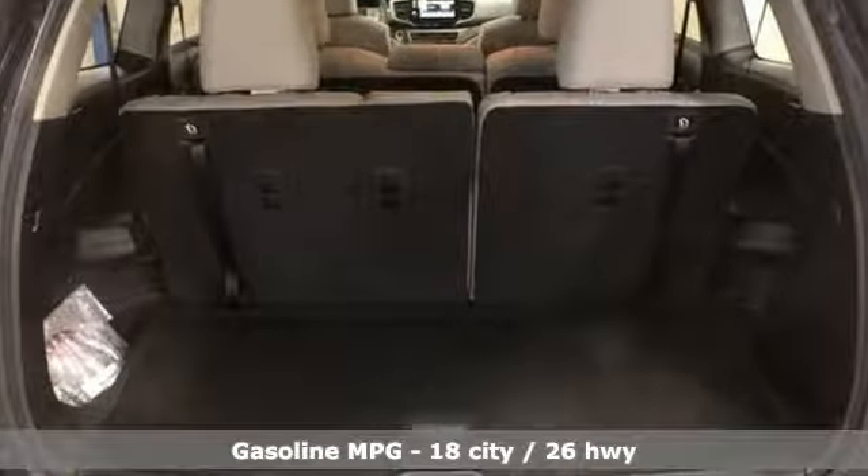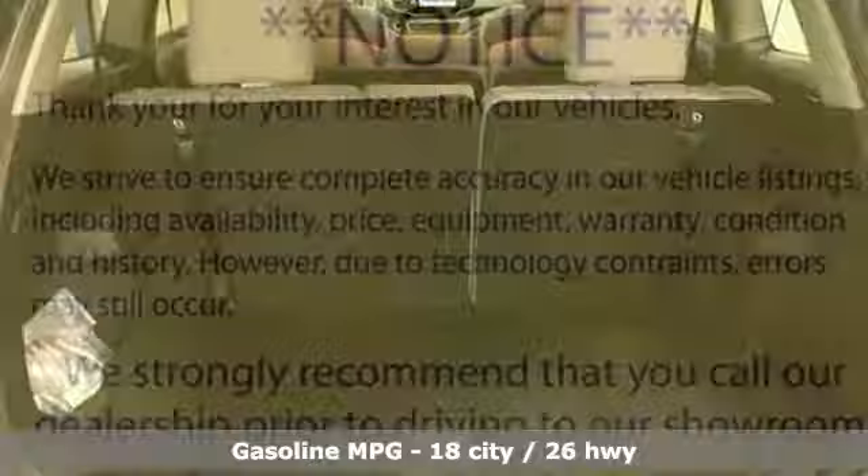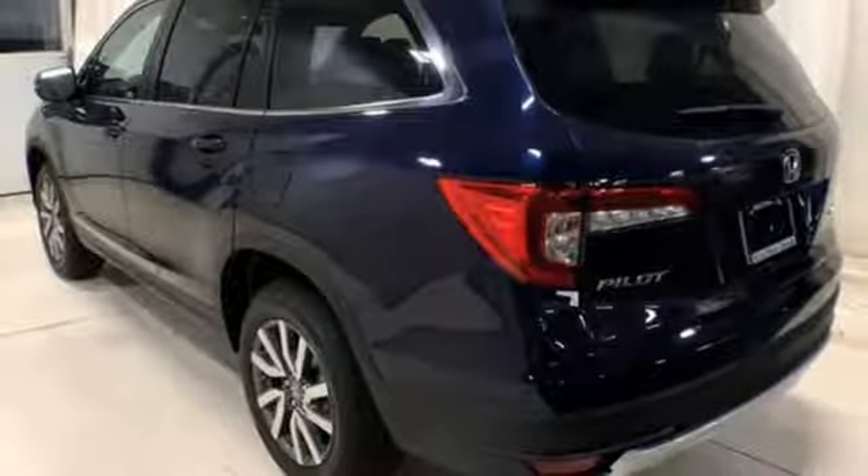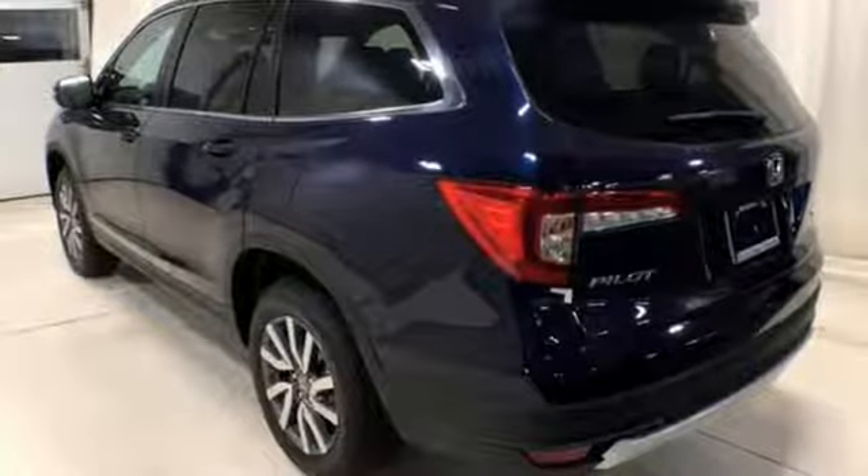It boasts an impressive list of features like these: V6 engine, front heated leather bucket seats, streaming audio, auto dimming rearview mirror, and dual zone climate control.